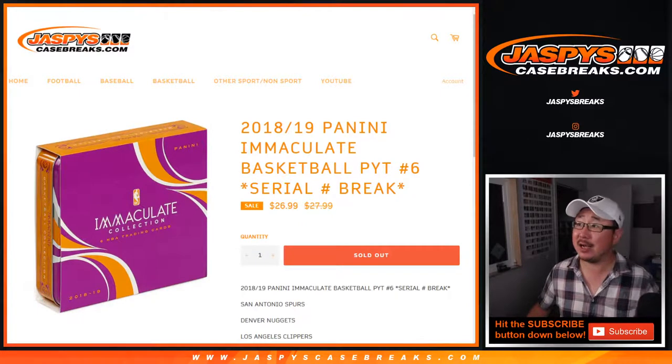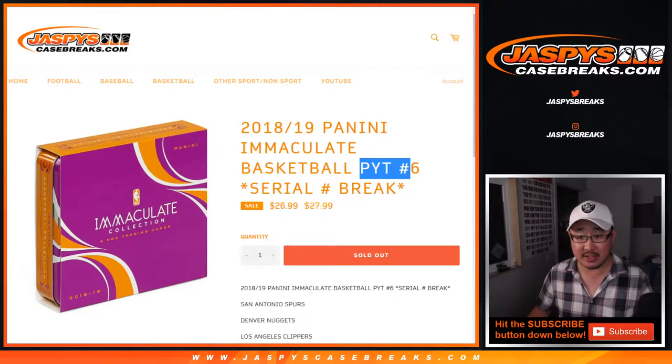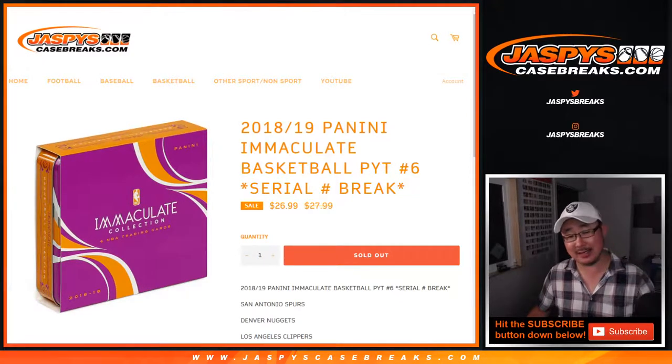Hi everyone, Joe for Jazby's Casebreaks.com coming at you with a quick serial number randomizer for Pick Your Team 6, which is already sold out, so that'll be in a separate video.